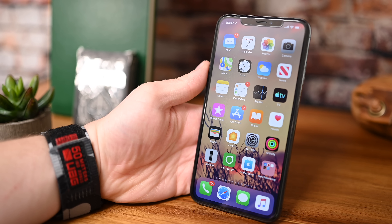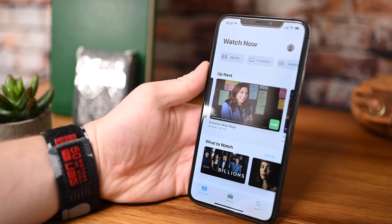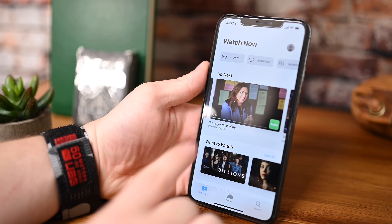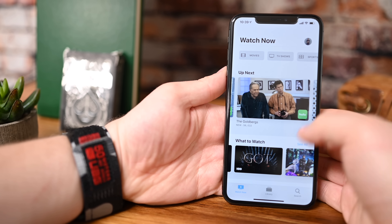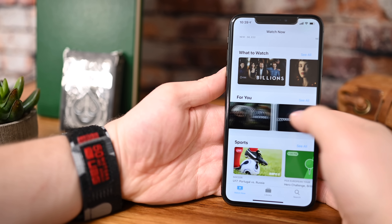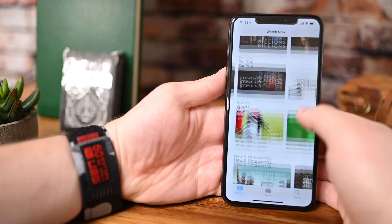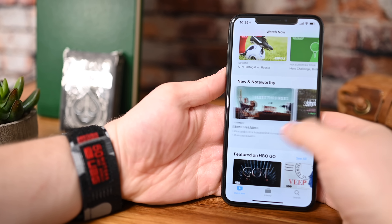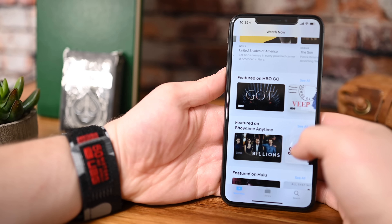The biggest change you'll find in iOS 12.3 is the new TV app, which includes a new icon on the home screen as well as within Settings. When you launch the app, there'll be a new splash screen letting you know everything that's new inside of the updated Apple TV app. The app has been completely reworked with a bunch of new features and a new layout. Tabs across the bottom have been removed, including Store and Sports, which are now located at different parts throughout the app.